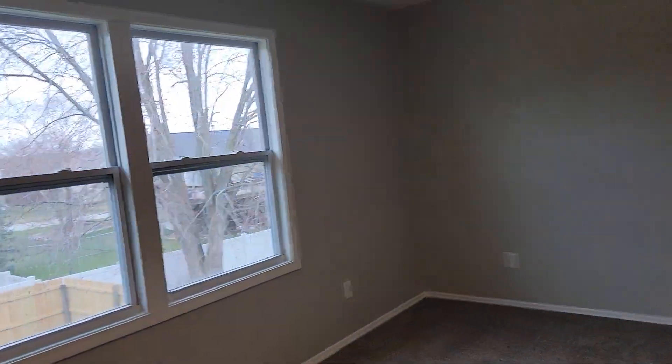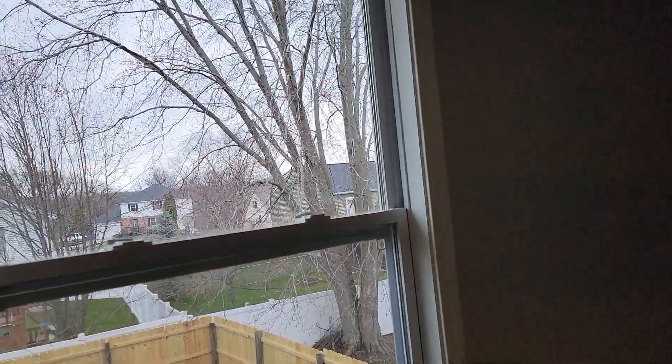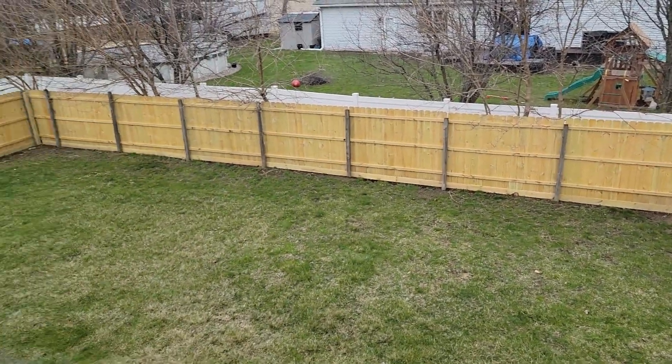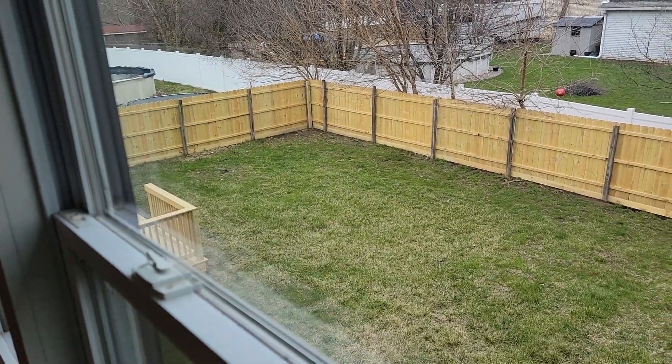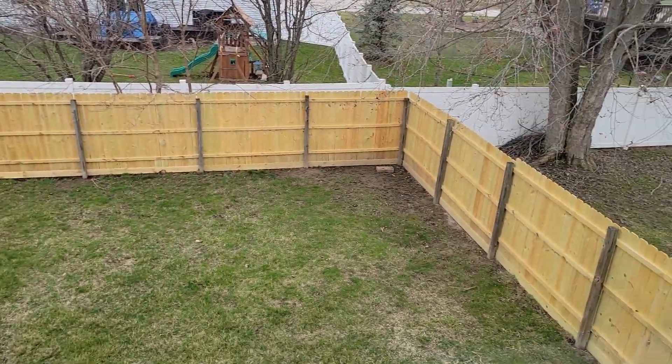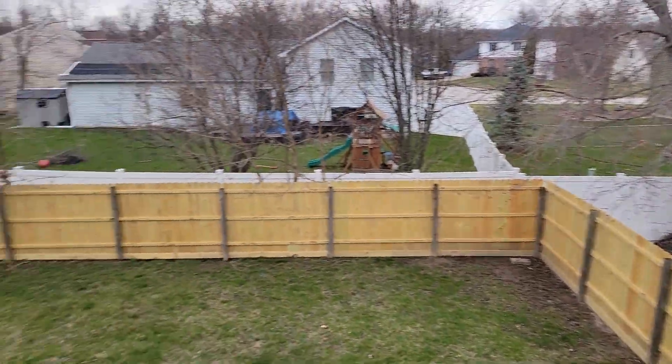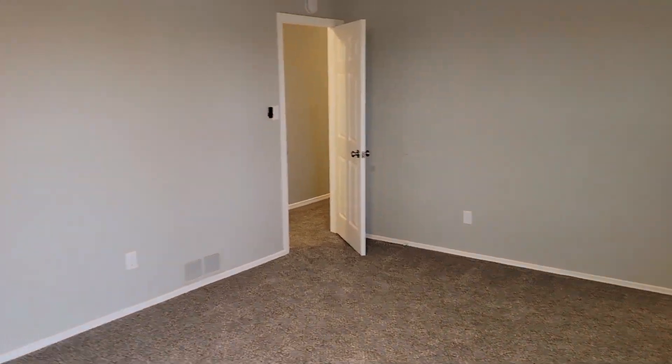This house is on a pretty good size lot. As you can see, it's got some nice neighboring houses. The entire yard is fenced. And it's actually part of that property next door too, so it's the house on 550.